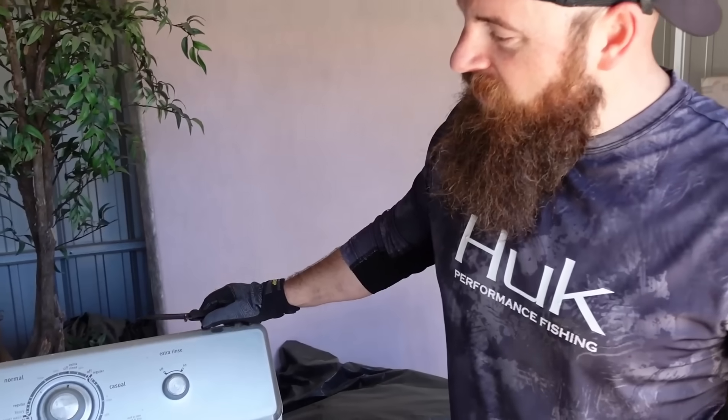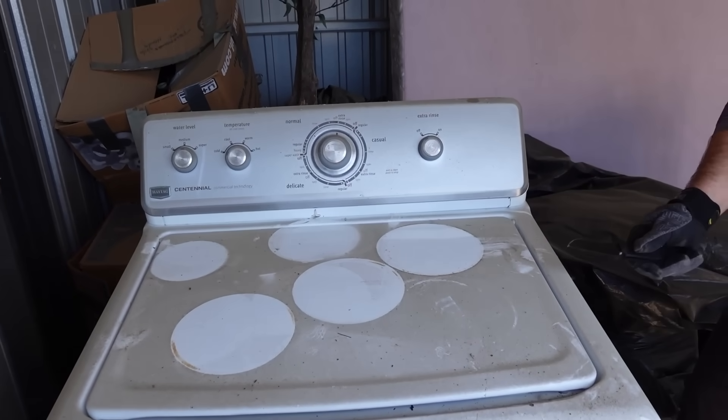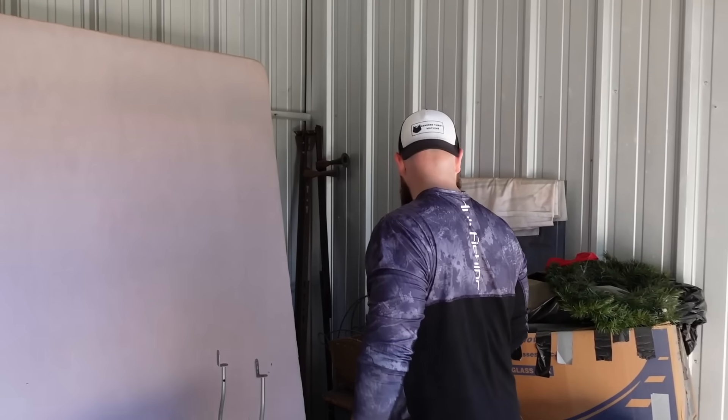This is a Maytag — this is actually pretty good, probably 10 years old or something. I guarantee you when dad gets here and I ask him do you want to part this out, he's going to part it out. He'll take the motor out of it, he'll take the belts off of it.